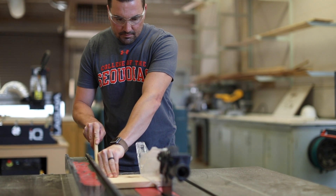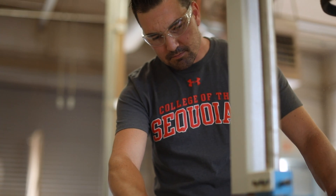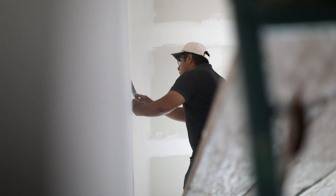I am currently pursuing my certification in construction inspection and associate degree in construction technology at College of Sequoias. The thing I like most about the program is it's really broad — it encompasses a lot of the industry.